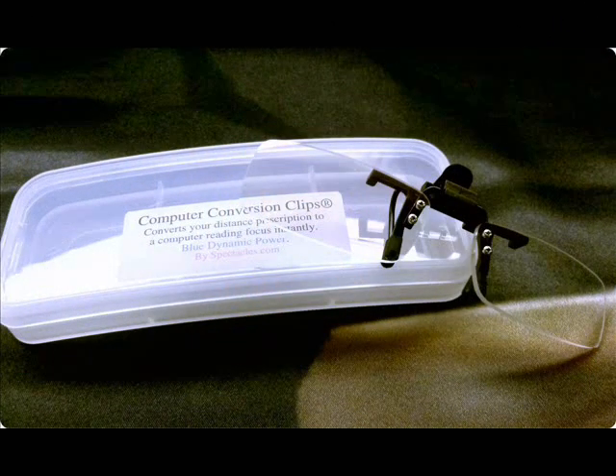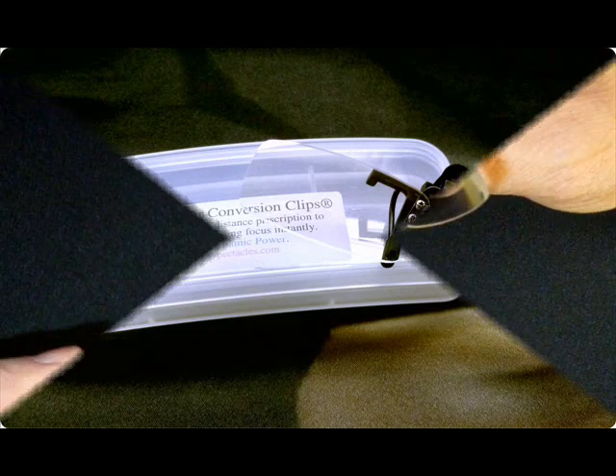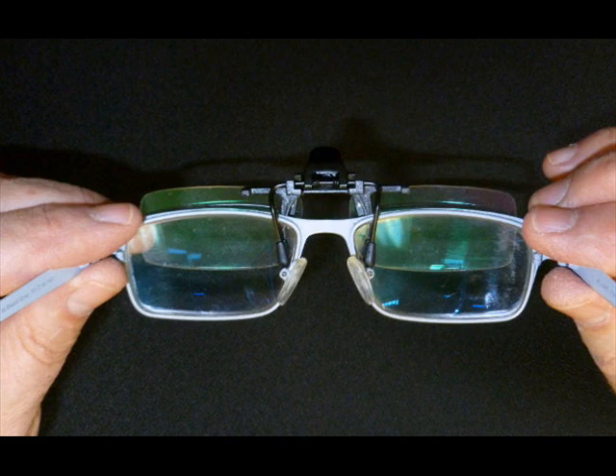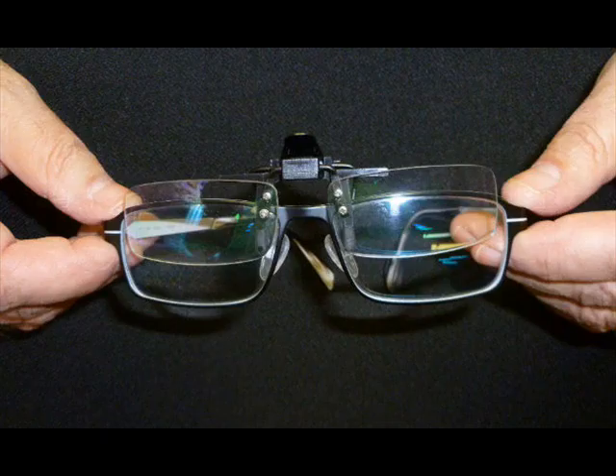My name is Bill Valentine and I have over 35 years experience in the optical field as an optician and consultant in visual ergonomics. Featured here is a new computer conversion clip-on that has proven to be an ergonomic sensation, especially for us baby boomers. You simply attach the computer conversion clip over the top portion of your prescription glasses and you will feel the improvement in physical comfort and visual performance.